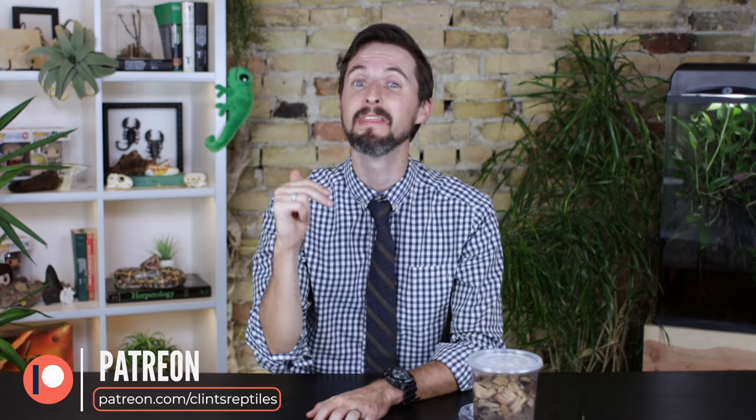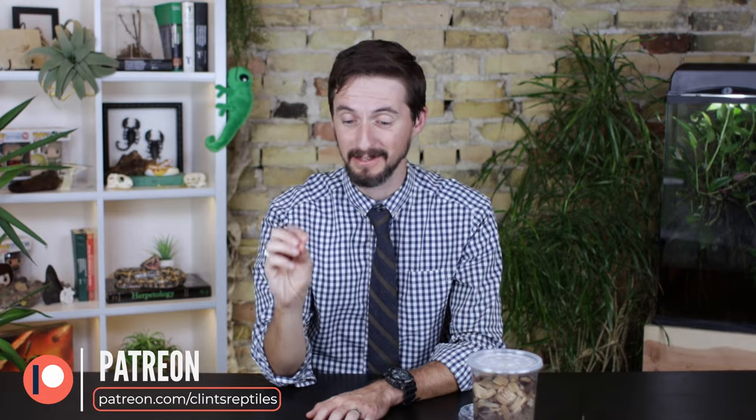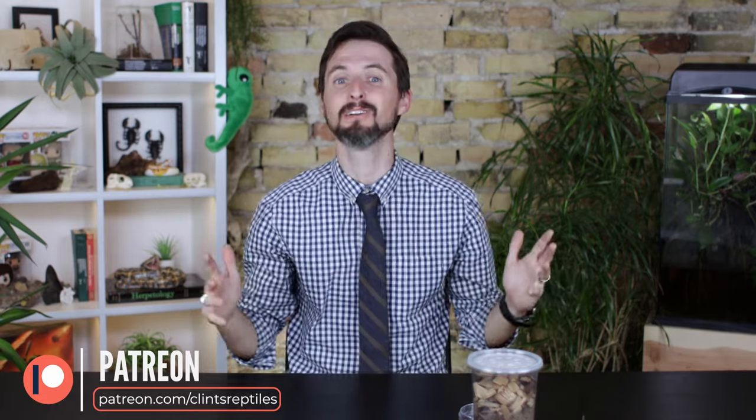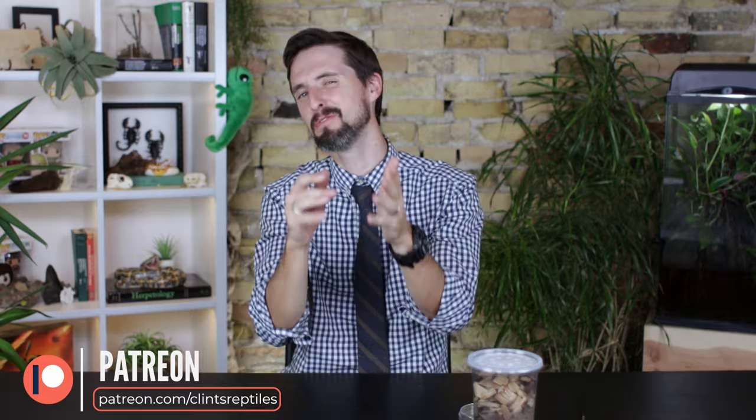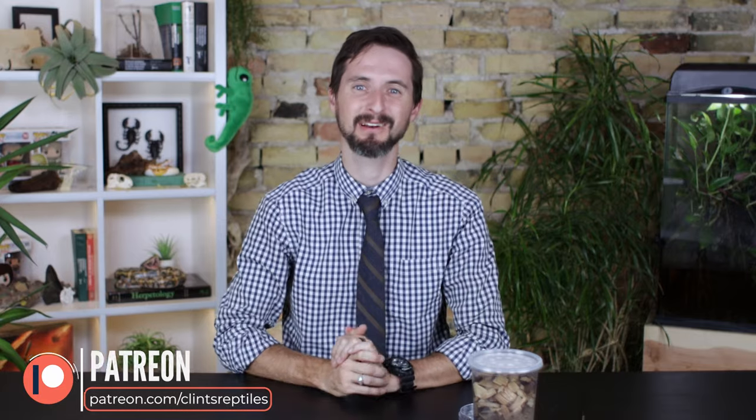I'd like to take a moment to say thank you to our patrons on Patreon. Many of our stinking rad fans — in fact all of our stinking rad fans — show up in the credits at the end of every single Clint's Reptiles video. Those people are among our supporters on Patreon, and if you'd like to see your name show up at the end of our future videos, please check us out on Patreon and consider supporting us.